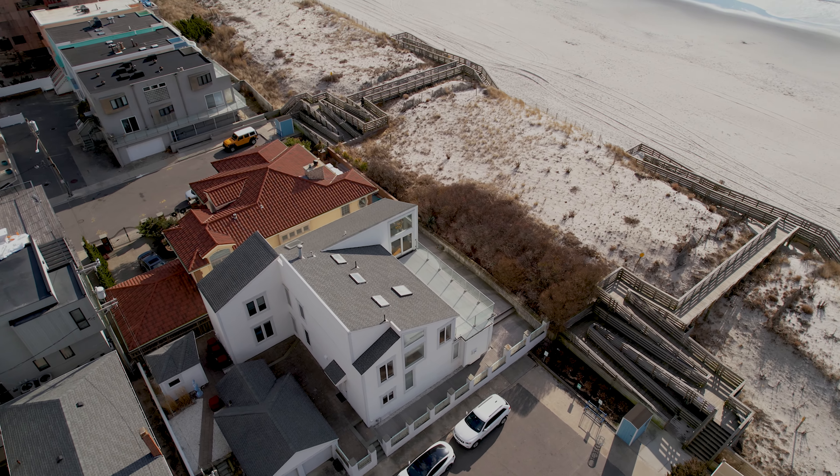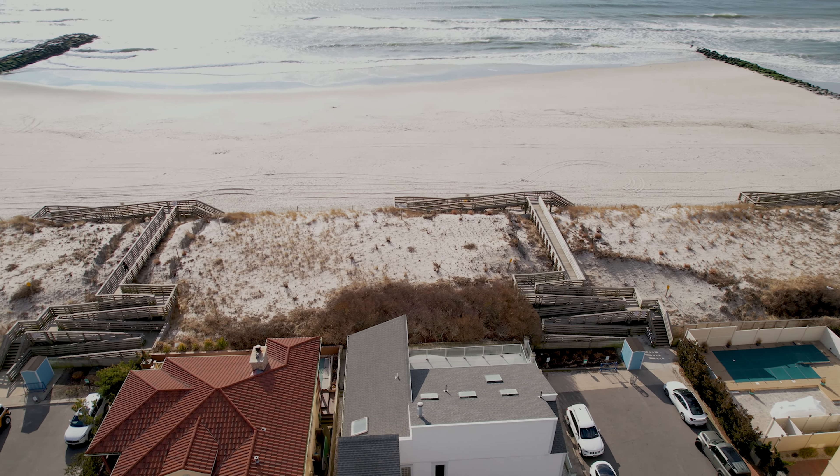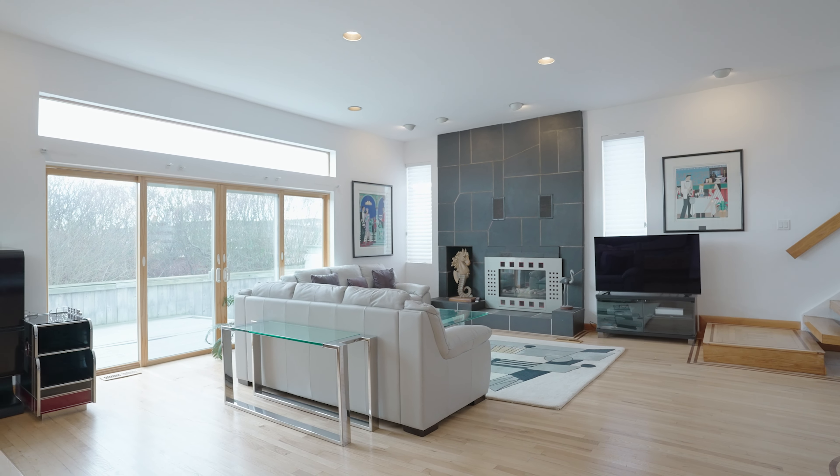This home boasts over 3,800 square feet of living space and is situated on a 60 by 90 oceanfront lot with room for a pool. It features five bedrooms and two and a half baths.